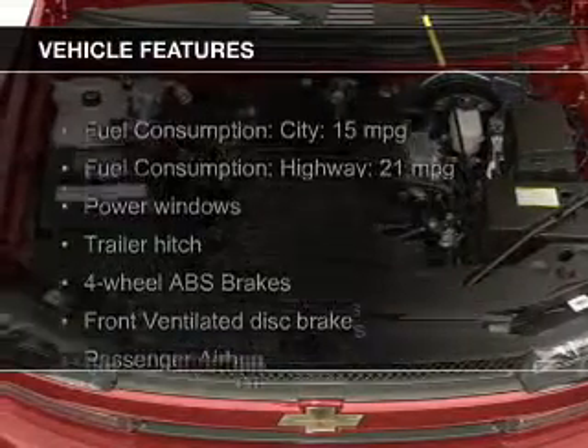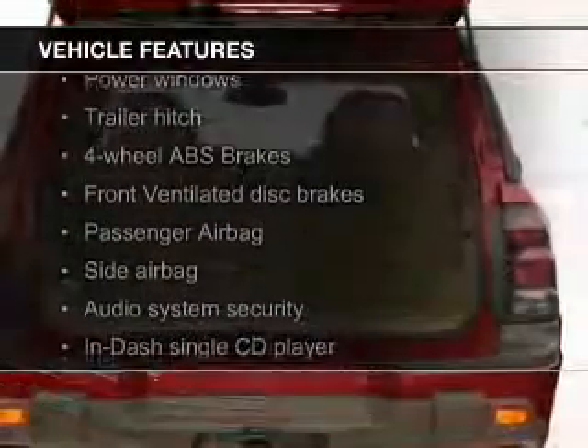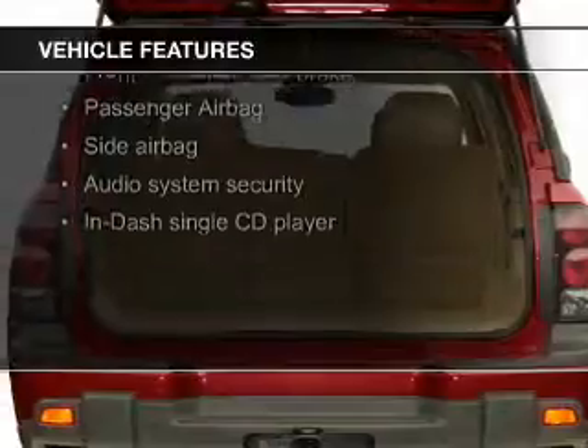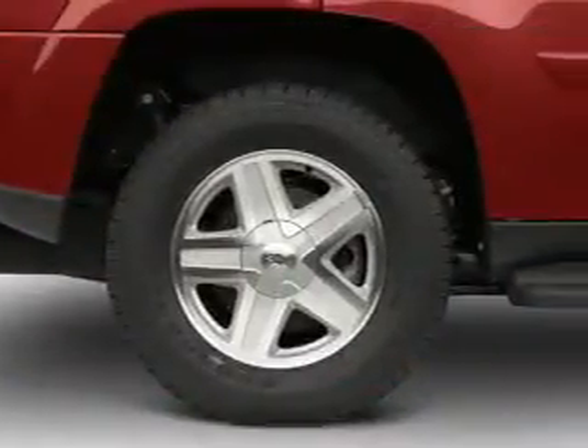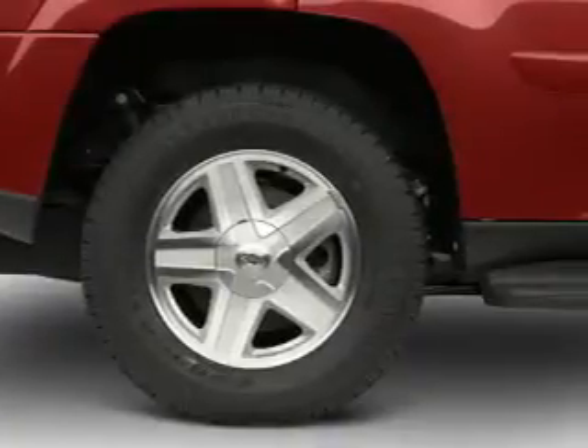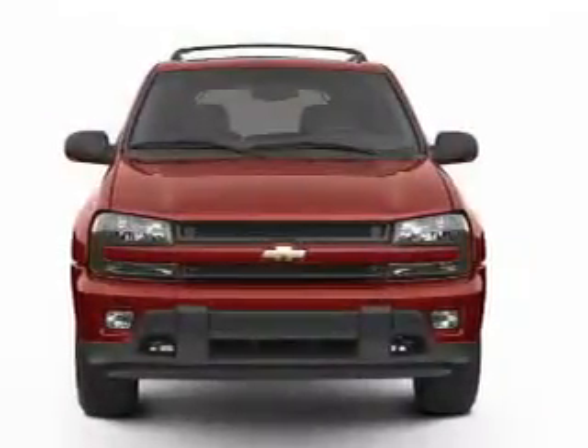The features include a trailer hitch, aluminum rims, dual temperature control, an adjustable tilt steering wheel, split rear seats, air conditioning, power windows, power steering, and AM-FM stereo with a CD player.